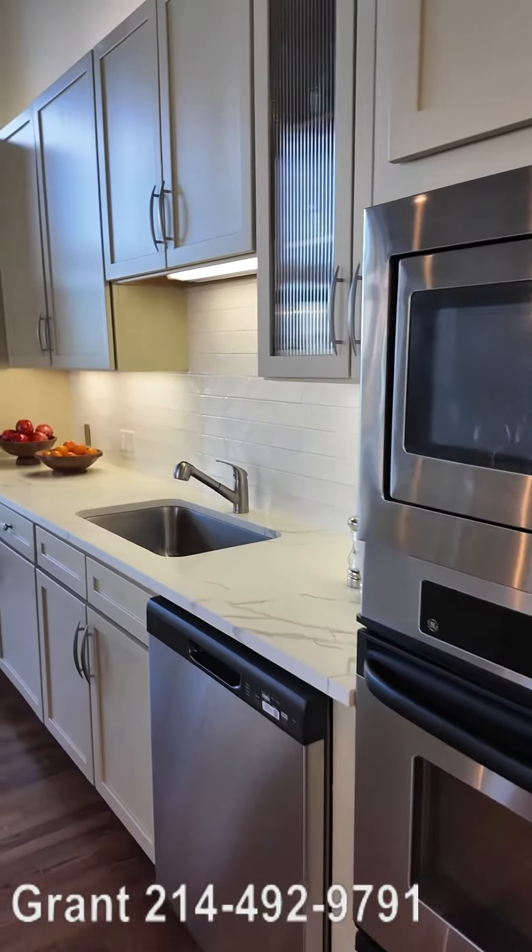So this is the living and kitchen area. Let's go explore at least one of the bedrooms so you can see what those look like — we're going to do that right now in a separate video.